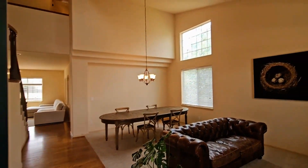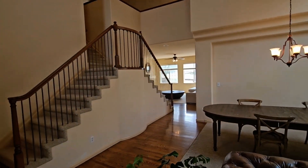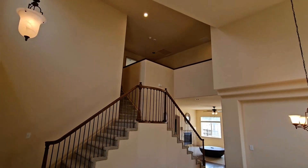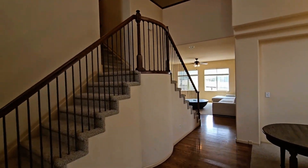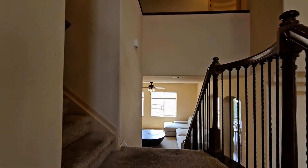As we head into the front door, you're going to see this nice large open area with vaulted ceilings. First we're going to head up the stairs to the upper level.